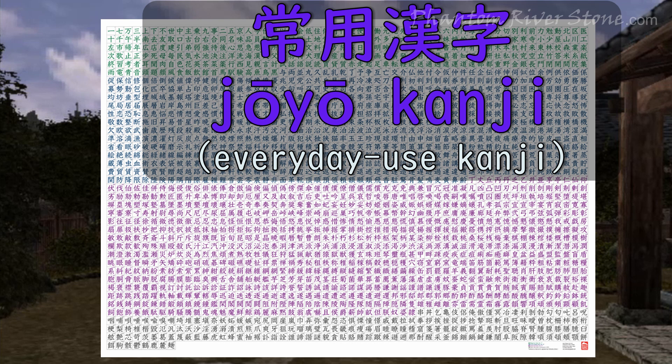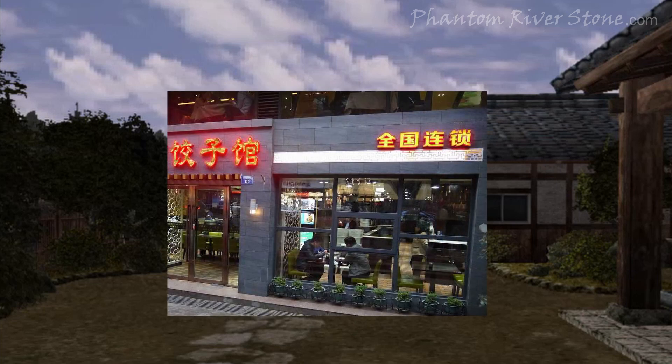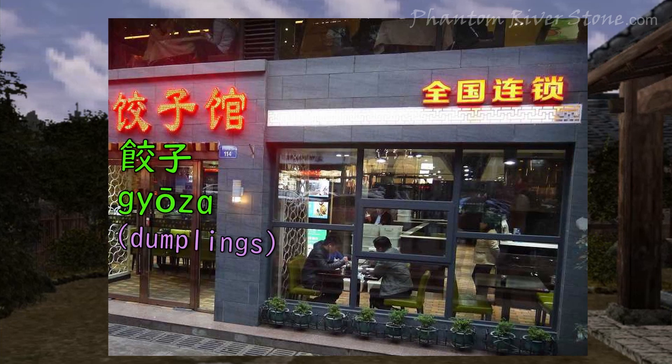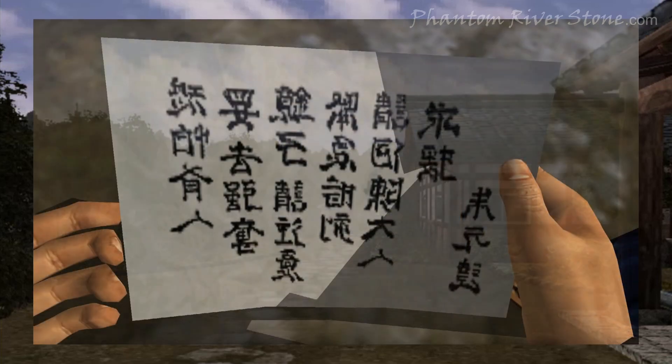Japanese school children spend several years learning how to read and write the kanji, starting from the most common ones, and learning more each year. Note that knowledge of Japanese kanji does not mean you'll be able to understand Chinese. But you may be able to make a guess as to the meaning of certain Chinese menu items in restaurants, or street signs, by picking out recognisable kanji.